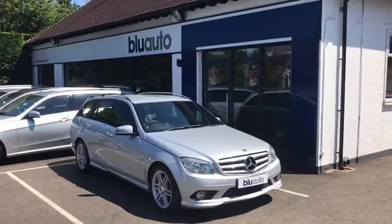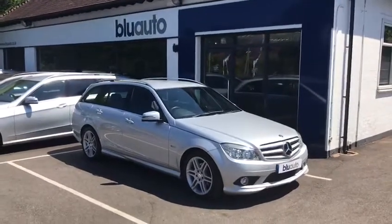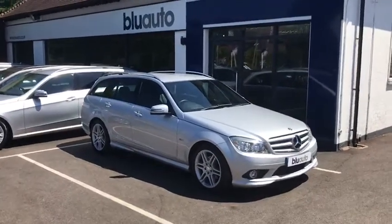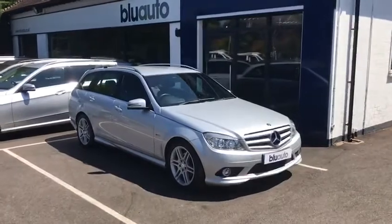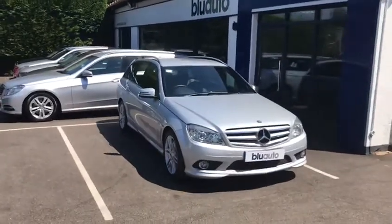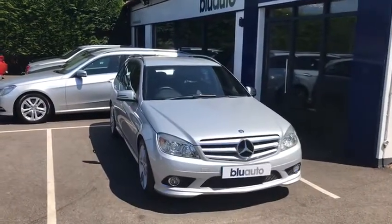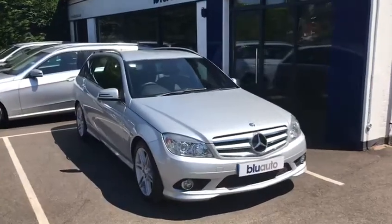Good morning, my name is Ben Cooper. Another quick little walk-around video, now one of the latest C-Class Mercedes onto the Blue Auto forecourt. This is a 2010, 10-plated Mercedes C180. This car has done less than 55,000 miles, so considering the average of 12,000 miles a year, this car has done exceptionally low miles.